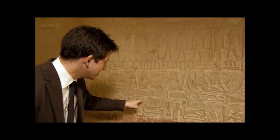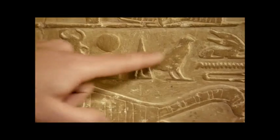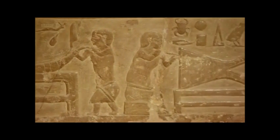Because this man is saying to that man, "Ooh, isn't this beautiful?" And this man is saying to that guy, "Get a move on with your work, slow coach." It's just an amazing moment of humour and life and reality from thousands of years ago.